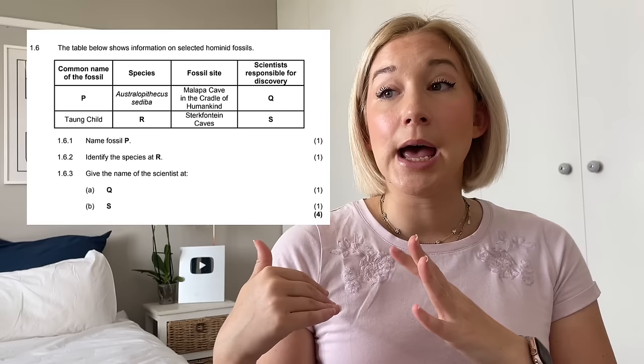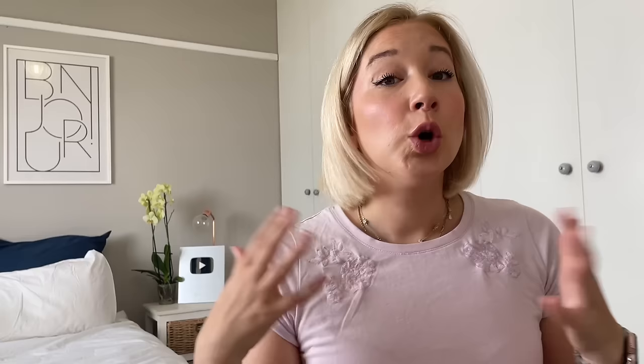The third and final thing I think will come up in the A, B, both, or none section is fossils — specifically human fossils. They'll probably ask who discovered a given fossil, giving the fossil's name and asking: was it Broom? Was it Dart? Was it the Leakeys? They might also give the species name like Australopithecus and ask: is it Mrs. Ples or is it Taung Child? Make sure you know your fossil names, who discovered them, and where — Kenya, Ethiopia, South Africa — very well.